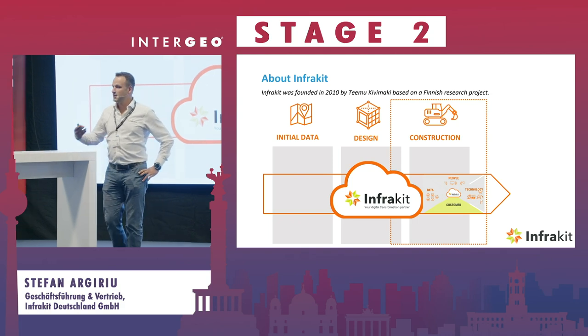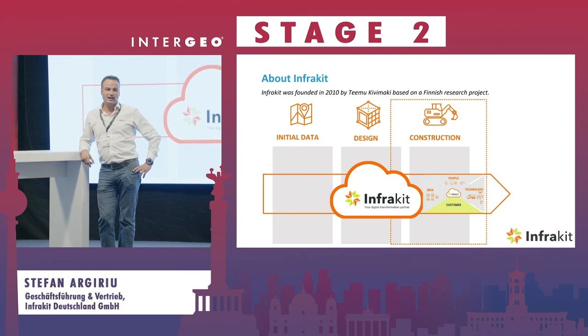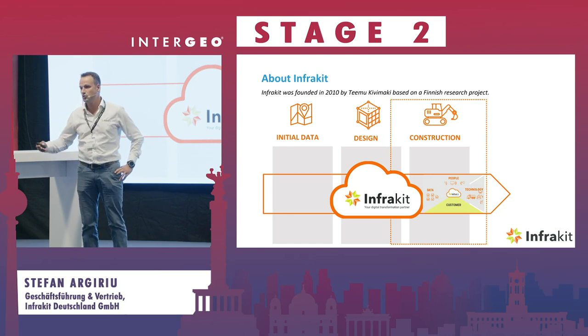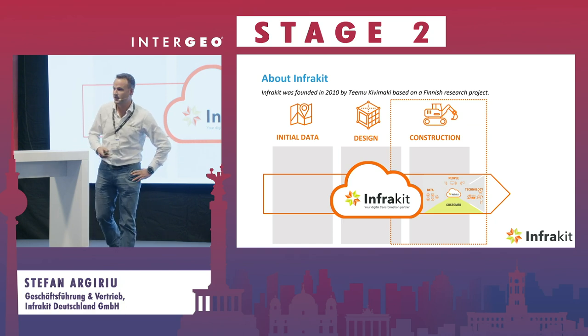A little bit about InfraKit itself — we were founded in 2010 in Finland. The reason we were founded was based on a research project from a Finnish university together with a construction company and a technology provider. Back in 2010, BIM was already quite advanced in Finland, but they had the problem of bringing models and workflows to the actual execution phase — which I think is a similar situation to where we are now in the German-speaking area.